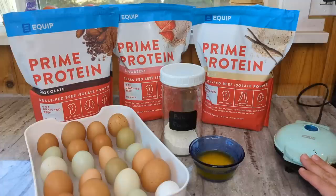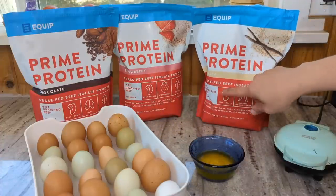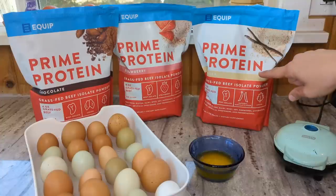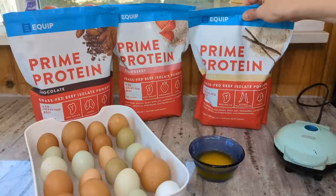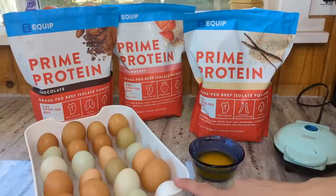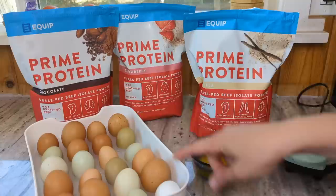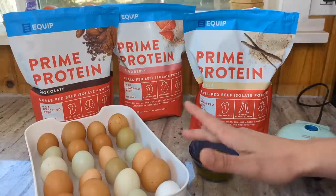I have my little mini dash waffle maker preheated — it makes the most adorable little Eggo style waffles. I have three of the Equip protein powders: chocolate, strawberry, and vanilla. As long as the first one turns out okay, I'm going to try the waffles in all three flavors. They also have a peanut butter protein powder that just came out. I think I'm going to start with vanilla as a plain waffle. I'll get my four egg yolks ready — we have quite a variety of sizes, so I'll mix and match.